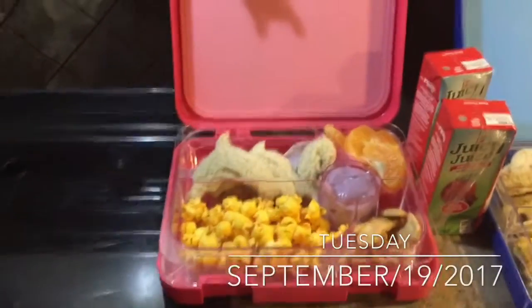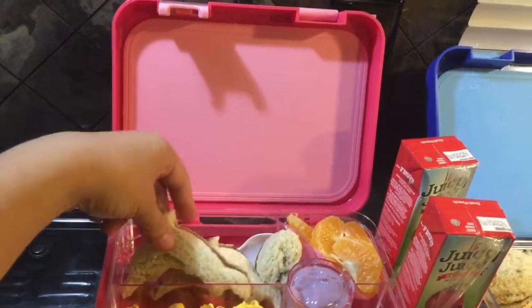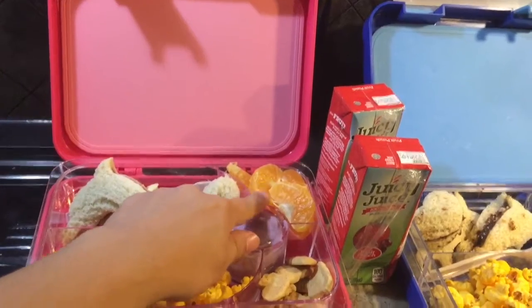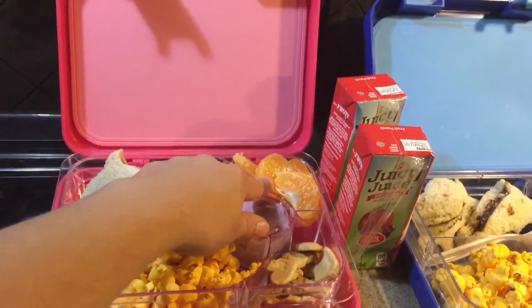Good morning, guys. For today's lunch, I went ahead and made the kids Nutella sandwiches. They're dolphin-shaped with a heart. Both of them got mandarin orange.